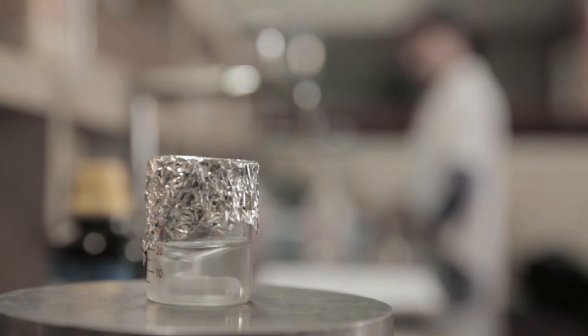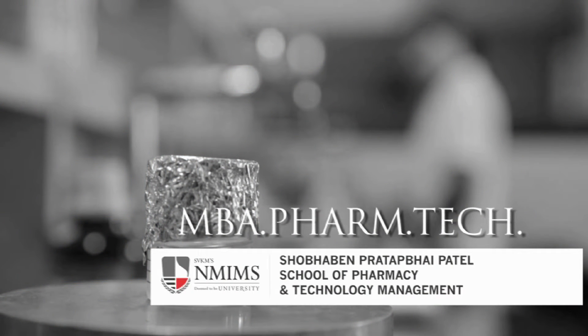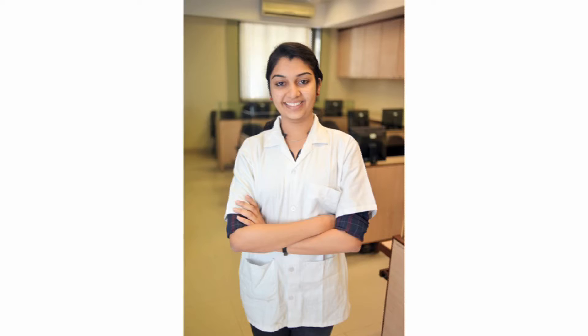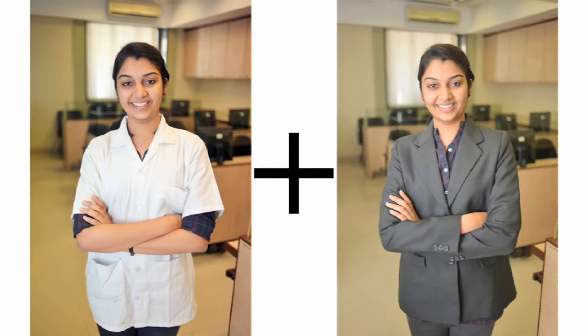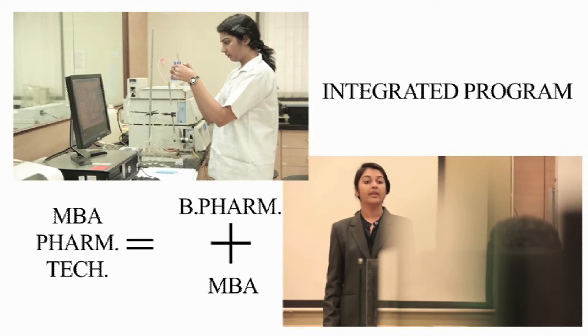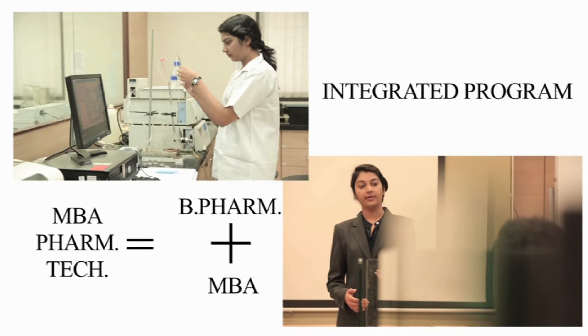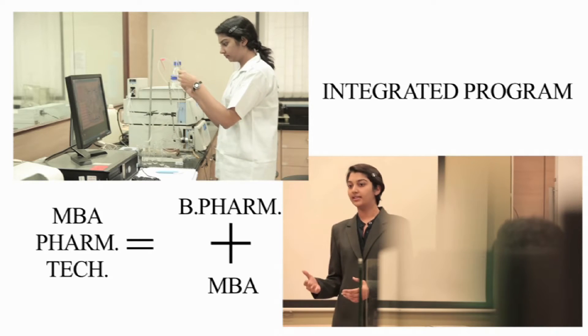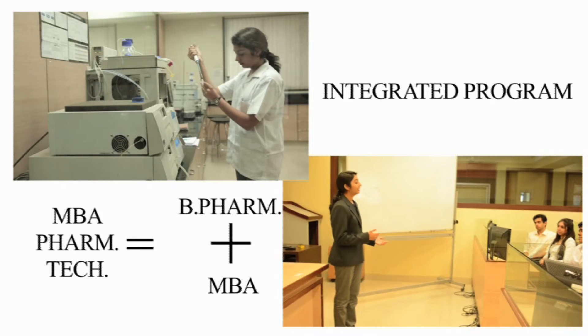And that's where MBA Farm Tech at Shobhava and Pratap Bhai Patel School of Pharmacy and Technology Management has proved to be one of its kind. It's a five-year, full-time, integrated program. Integrated in simple terms means MBA Farm Tech is basically BFarm plus MBA together, which saves students one full year compared to the traditional approach of doing MBA after graduation.